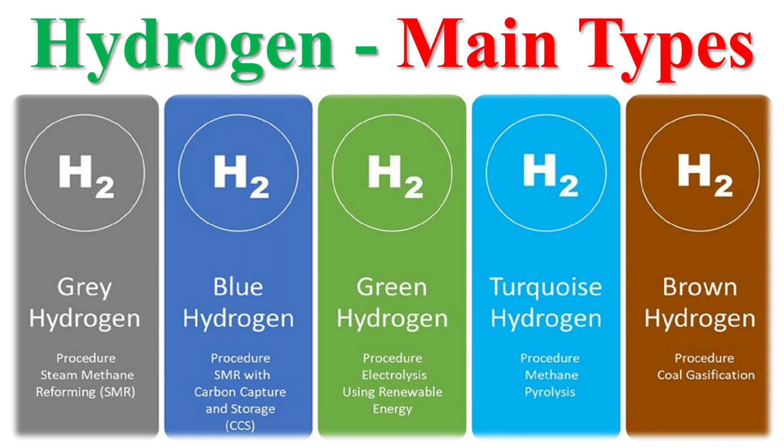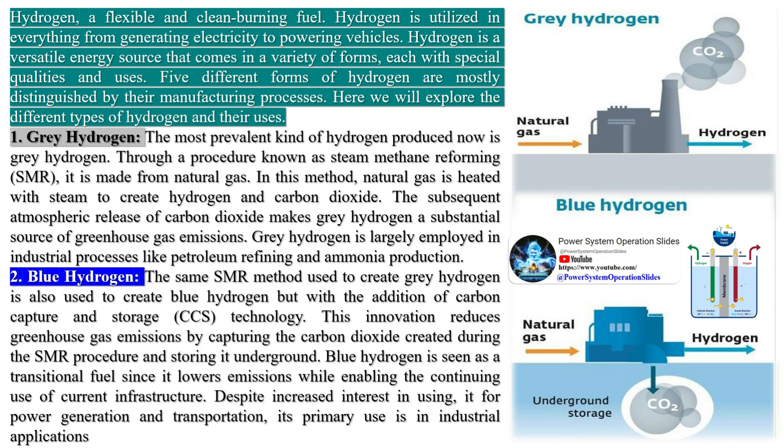Hydrogen is a versatile energy carrier that can be produced from a variety of resources. It's classified into different types based on the method of production and the source of energy used. There are many types of hydrogen — see a few examples, then we will talk about power generation through them.